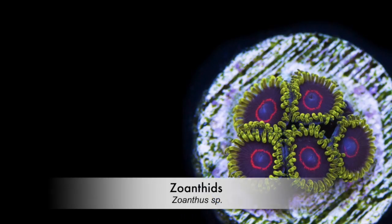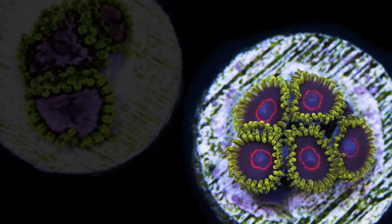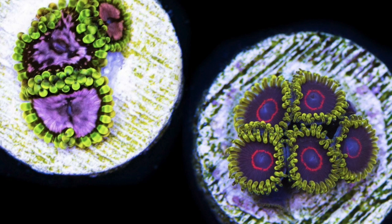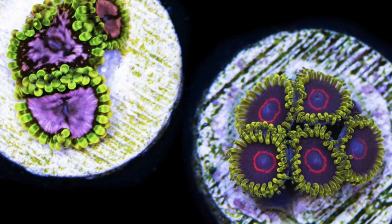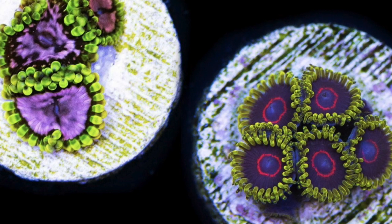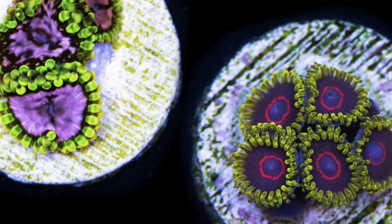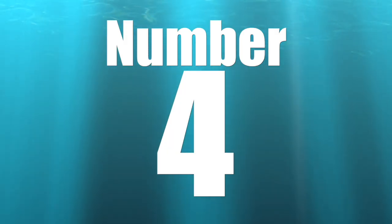Coming in at number 5 is the Zoanthid — probably one of the most hardy and easy to keep corals in the hobby, period. It comes in a thousand different morphs and colorations and can grow in just about any type of flow or lighting. Price-wise it's all over the place — you could pay as little as $5 for a rock completely covered with Zoanthids, or a couple hundred dollars per polyp. It's a coral for all levels of hobbyists and collectors, and that's why it's number 5 on our list.